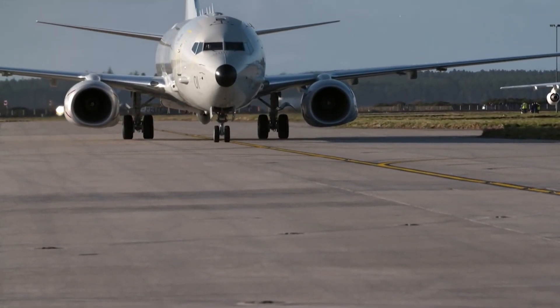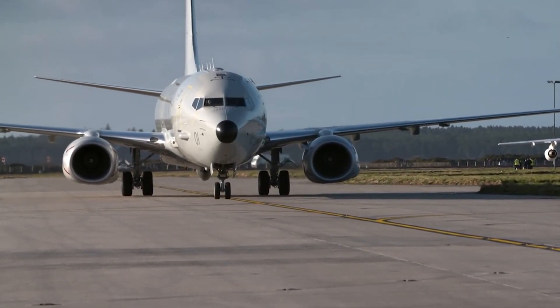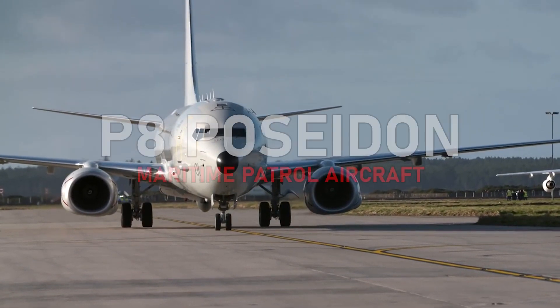Hi everyone. I haven't made a video in a while, so let's get started with the Royal Air Force's newest maritime patrol aircraft, the P-8 Poseidon.